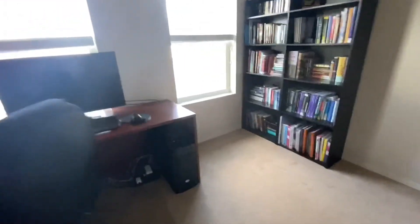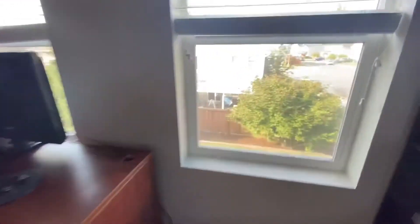The last bedroom is being used as an office but it is a nice-size bedroom — really big headboard wall, you could go either way. This room also has a walk-in closet and it's a very nice size closet.